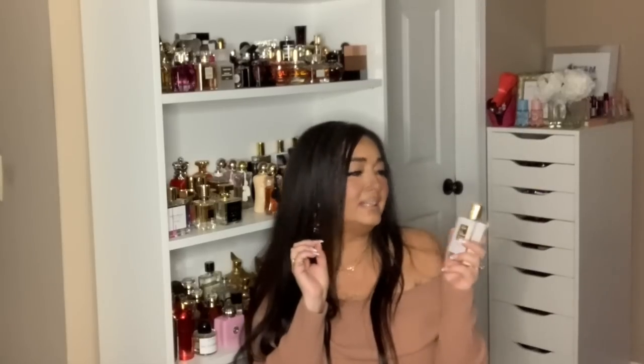This fragrance is so delicious and sweet. This is Love Don't Be Shy Extreme by Killian.